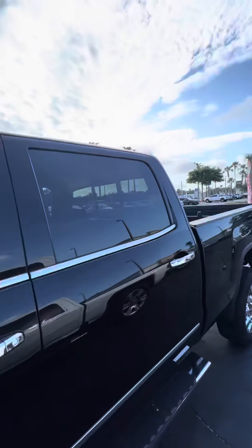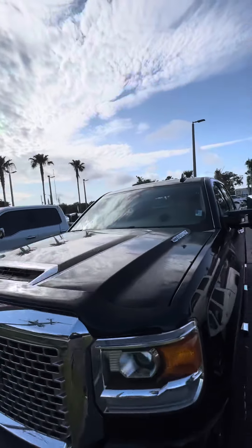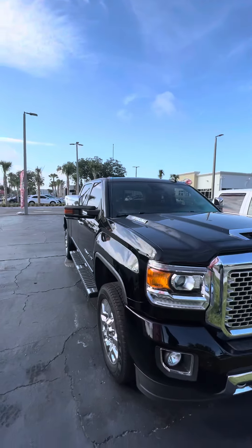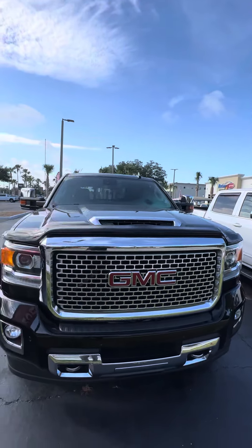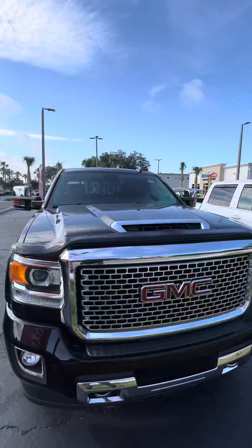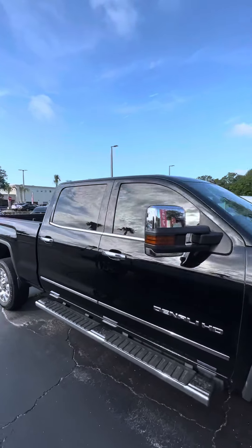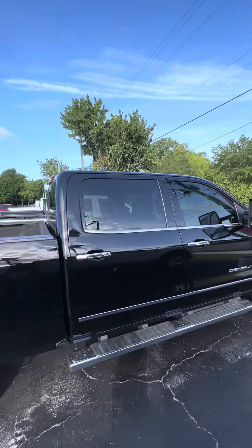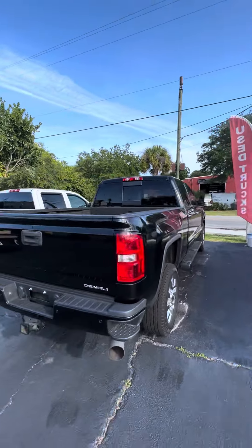Come on down to 998 North Nova Road, Daytona Beach, Florida. Come ask for Mauricio — let's go for a beautiful ride on this beautiful day with this beautiful truck and let's make this truck yours. This is a 2017 GMC Sierra 2500 Denali HD with very low miles. If you have any questions, please do not hesitate to give me a call at 386-236-5128. 998 North Nova Road, Daytona Beach, Florida — come on down, let's go for a test drive to make this beautiful truck yours, and have a great day.